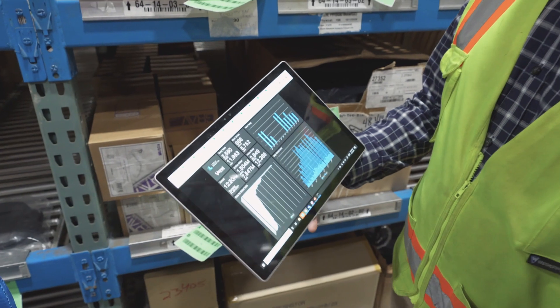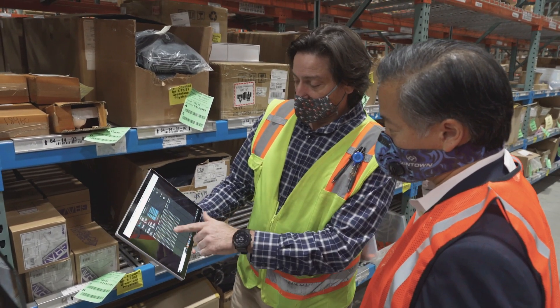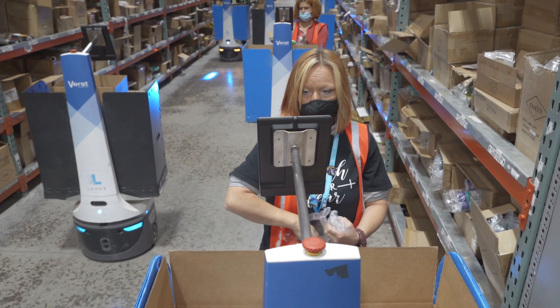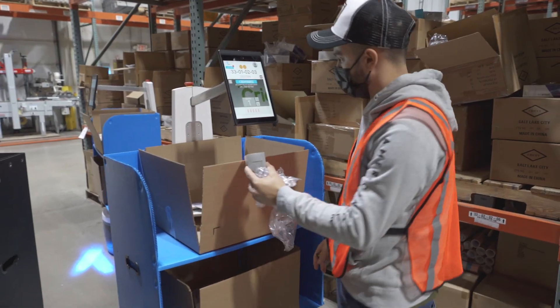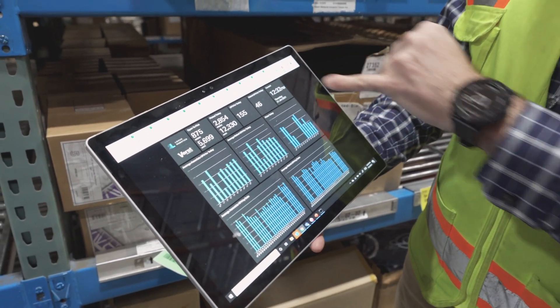We use the Locus dashboards every day. The supervisors will look and see what the day's capacity is and make the decision on whether or not to trade bots back and forth across clients. It has a really good impact on our operators too, because they get to have that immediate feedback — how am I performing today?